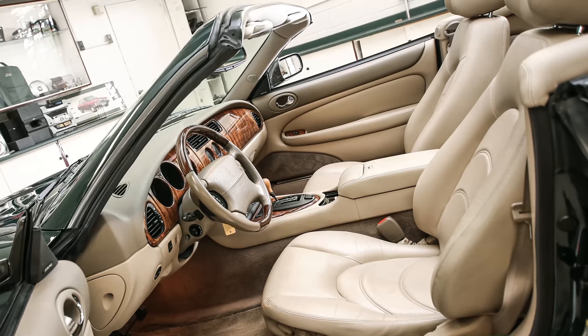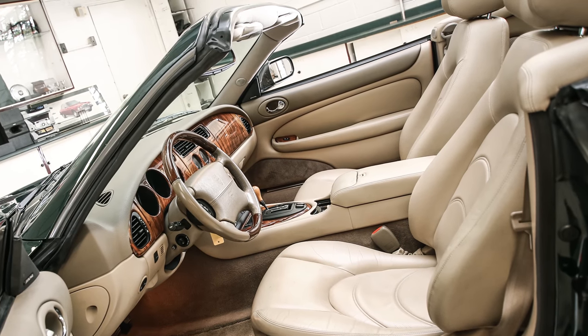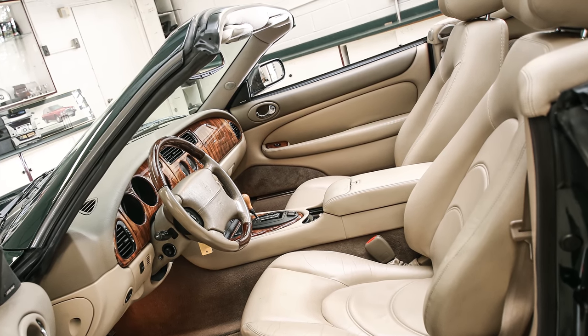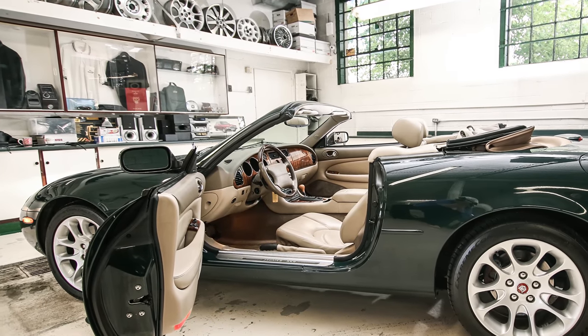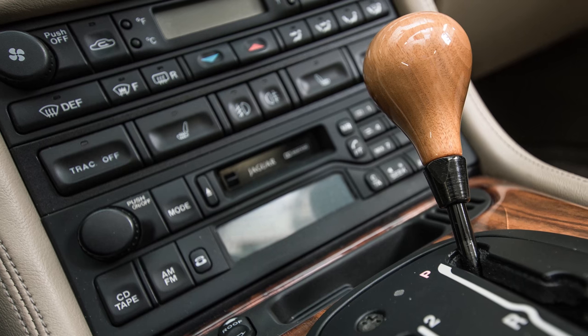Luxurious leather seats feature Jaguar styling flutes and multi-way power adjustments. The dual-tone tan interior is stylish and elegant and in very good overall condition.